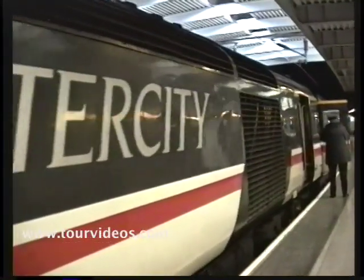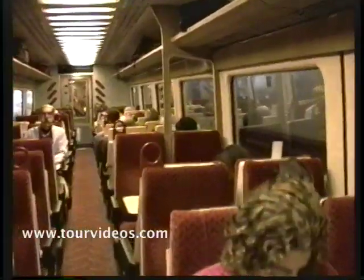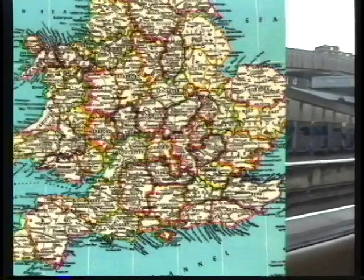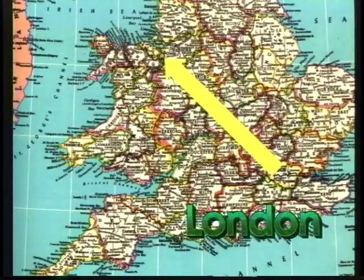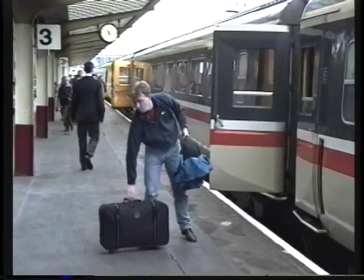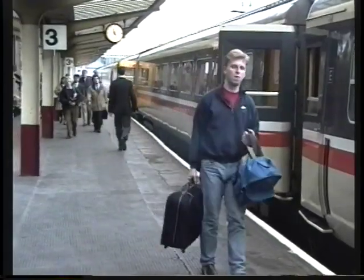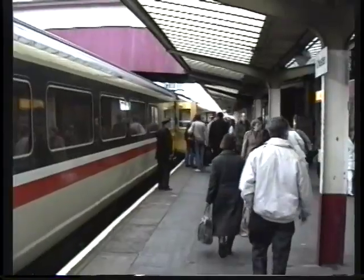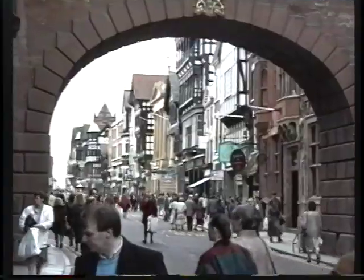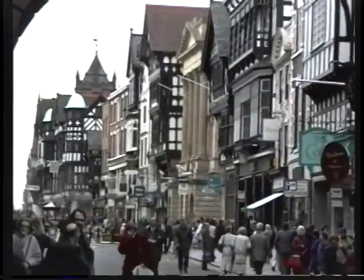You want to be sure to take the intercity train when you're traveling some distance in Great Britain. It's the higher quality and you can either go first class or second class, and it'll get you from London to Chester in about two and a half hours. We're doing this as a day trip — spending the day in Chester and then turning around in the evening to go back to London. It's a long day but Chester is an incredible place.